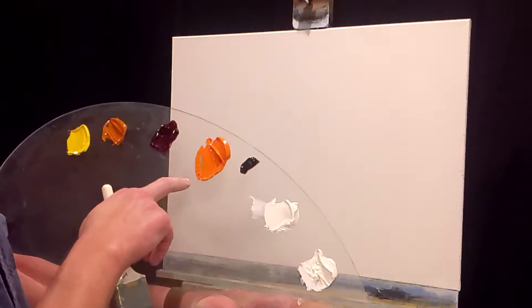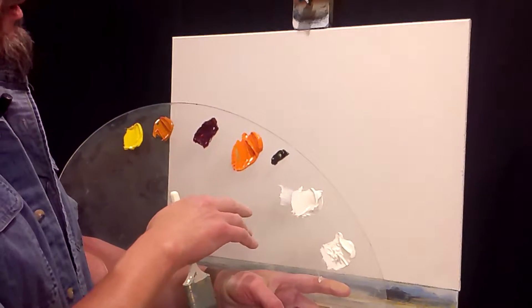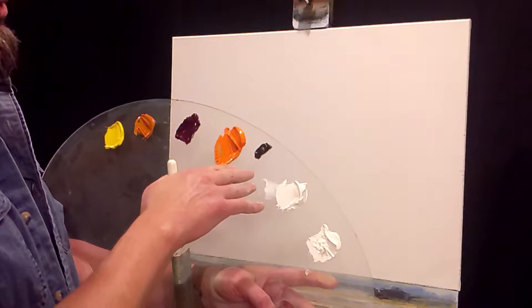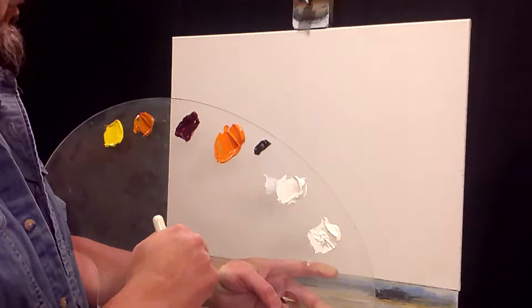For this I'm going to use orange out of a tube because I like the consistency. It's very rare - you're going to see a little bit of black right here. I don't use it often, but just a little bit. We're going to use that later. And the titanium white.